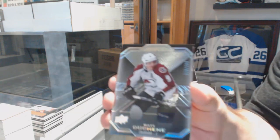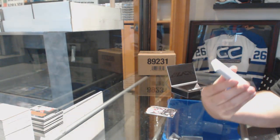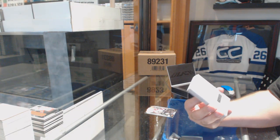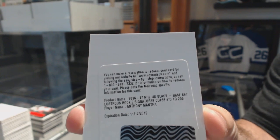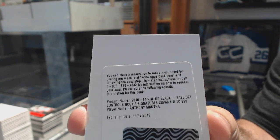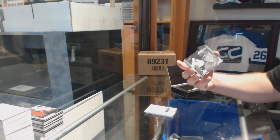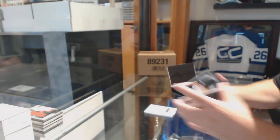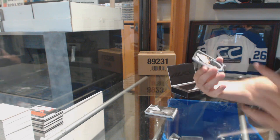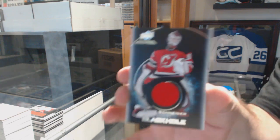We've got for the Avs, a $2.99, Matt Duchesne. A Lustrous Rookies signatures $2.99 for the Red Wings, Anthony Mantha. For the San Jose Sharks, Obsidian Signatures, Joe Thornton. A Black Hole Jersey, Evgeny Malkin for the Penguins. And a Black Hole Jersey, Corey Schneider for the Devils.